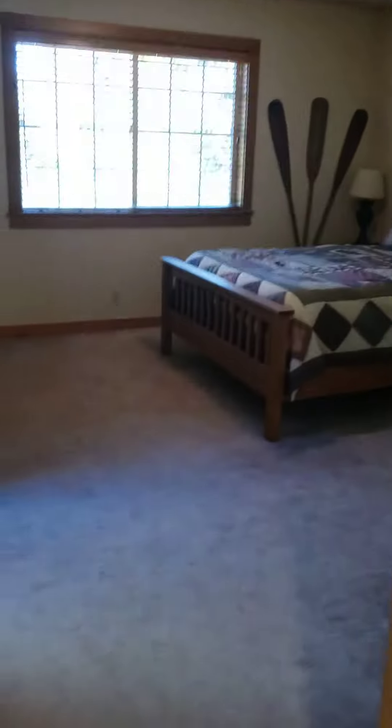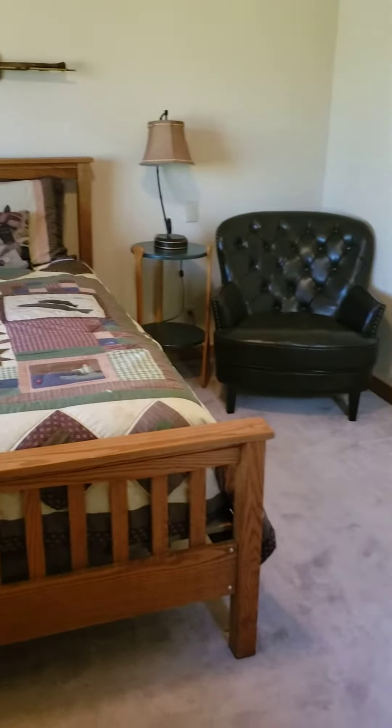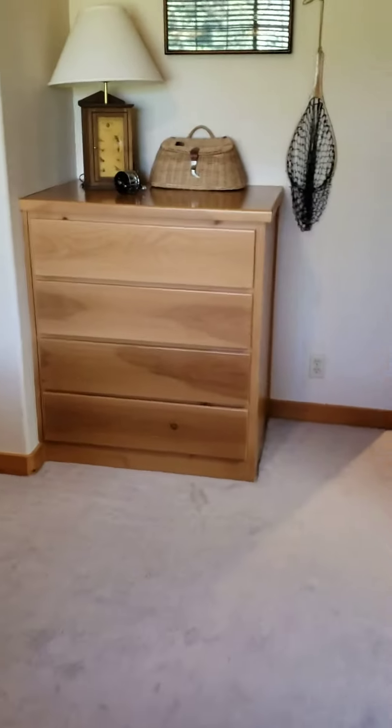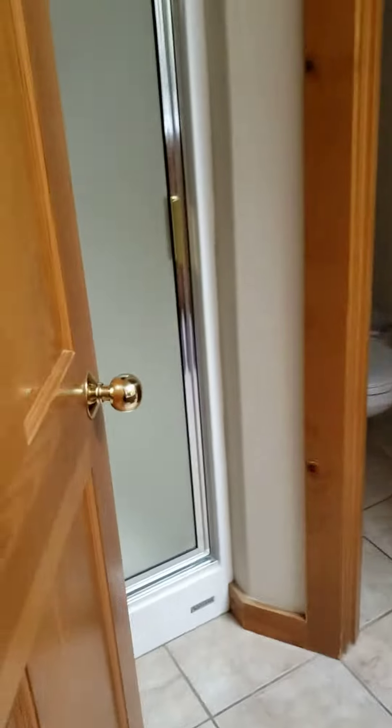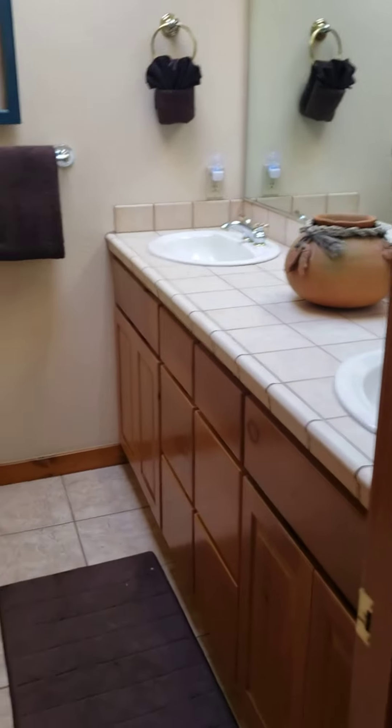Here we are at the top of the stairs. Coming down the hall, the first room on the left is another master suite. This fits a queen size but definitely could fit a king-size bed. It's going to have a walk-in closet. There's a stall shower, and another pan through the room.